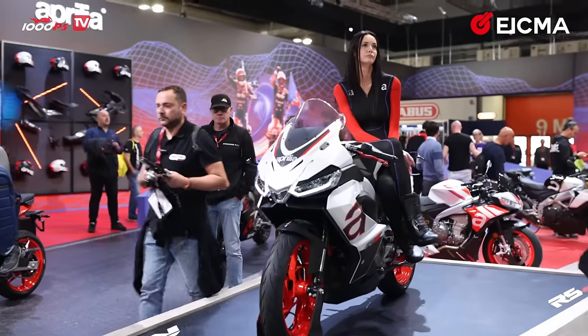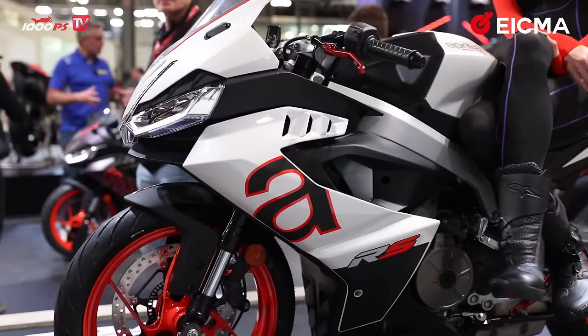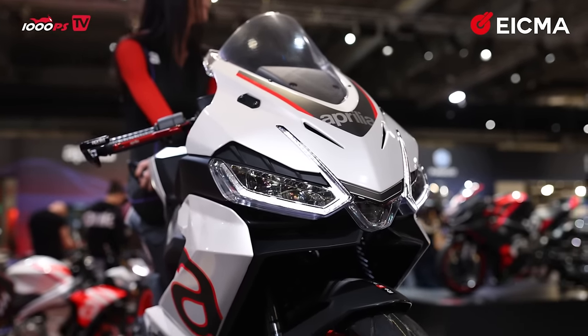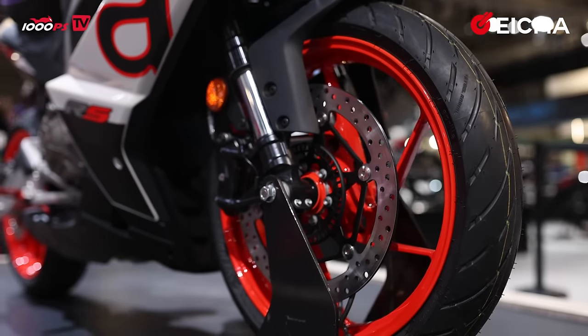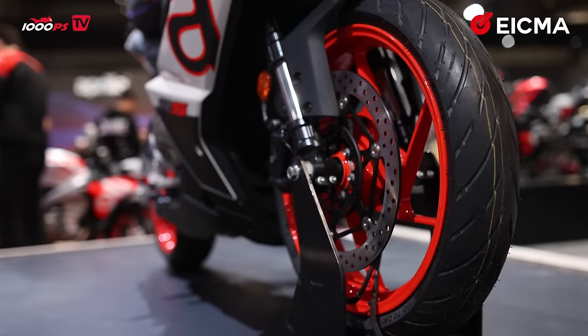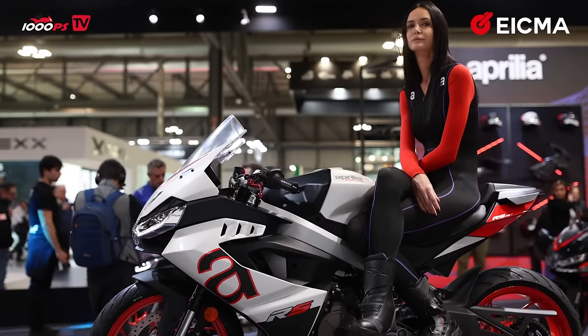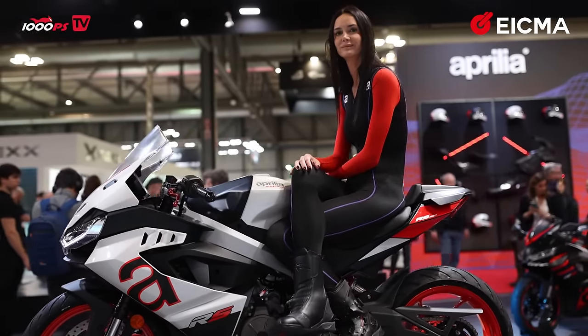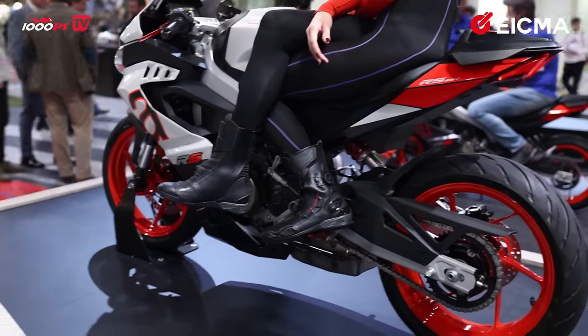Guess who just made a rival for Aprilia's RS 660 — Aprilia themselves. Look at it: the RS 457, Aprilia's newest and youngest motorcycle. It looks stunning with very beautiful LED lights and a great color scheme. This engine produces exactly 48 horsepower — the maximum for A2 license in Europe, so fully A2 compliant. It features a quick shifter, a TFT display, and red rims. Definitely targeted at the younger audience.